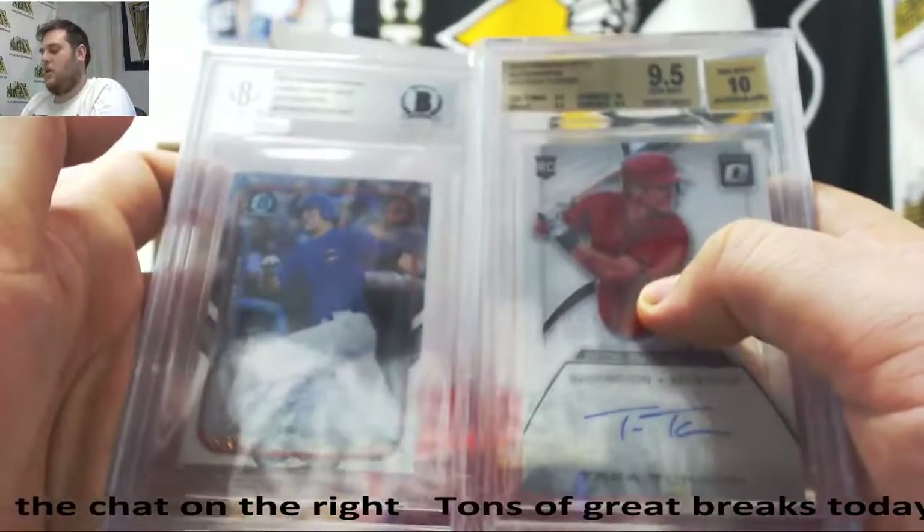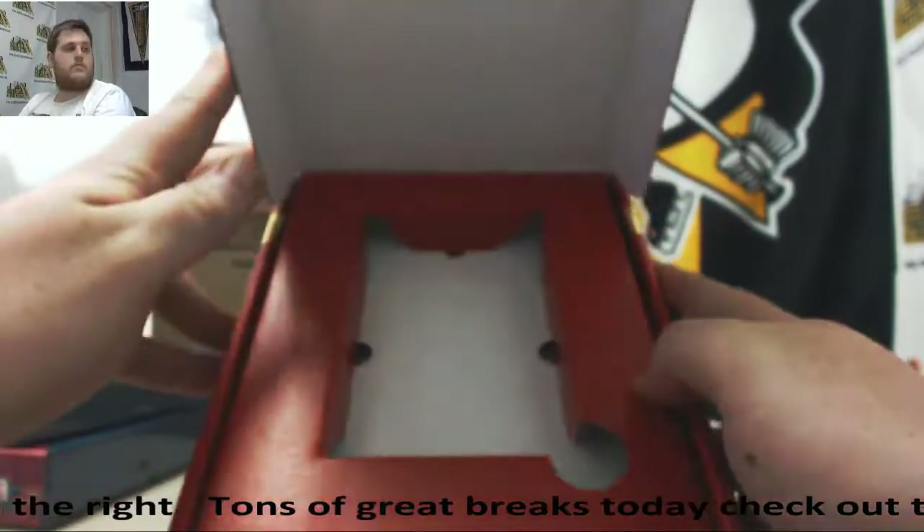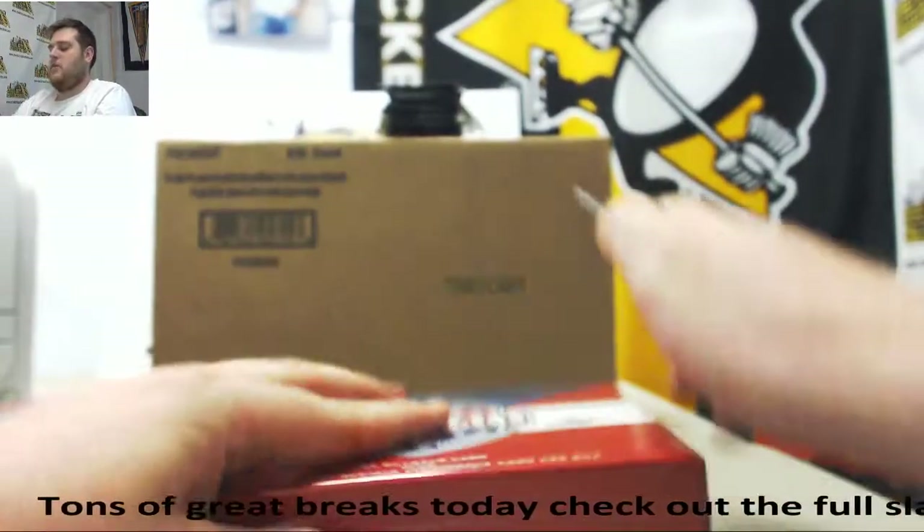2015 Bowman's Chrome Finest, Chris Bryant Auto. Solid box. Empty. Empty. Empty. Let's go see what Leaf Best of Baseball has for us.